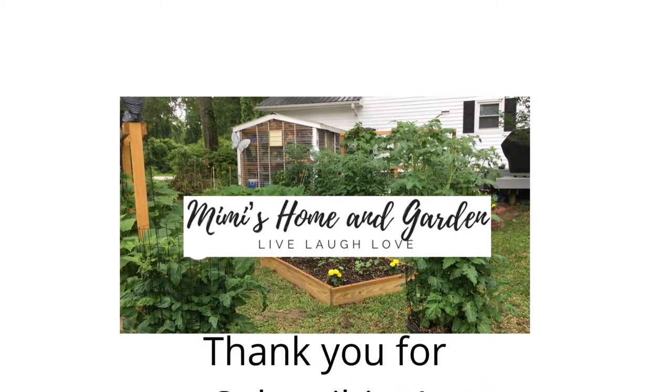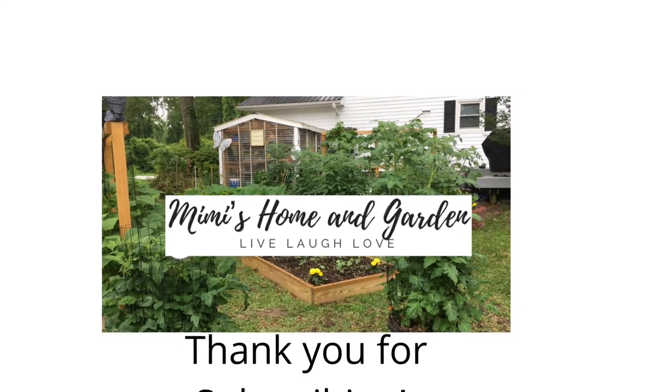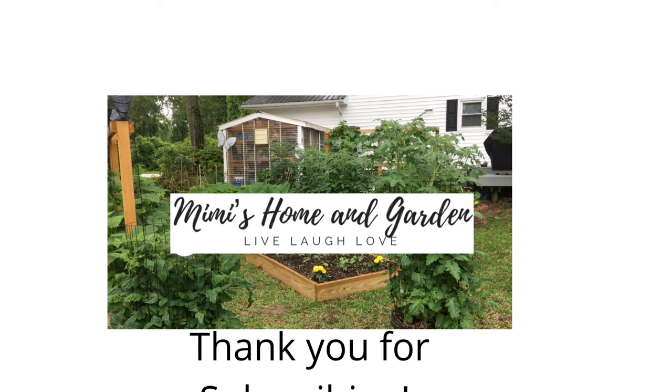I hope you enjoyed it. Thanks so much, and if you know any information about that ironstone piece please leave it in the comments below. Have a very blessed day.